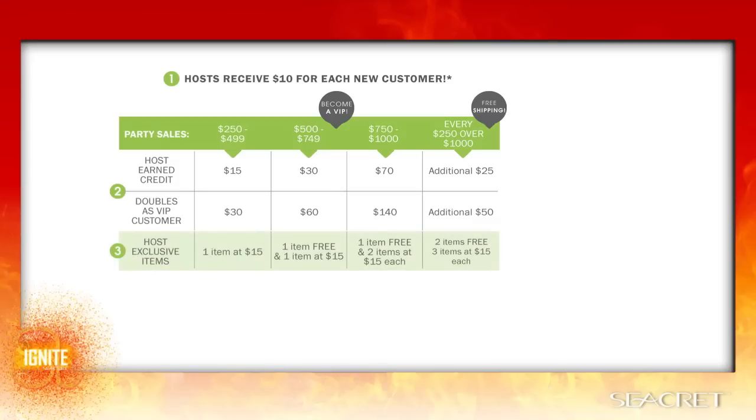Number three, the host will get access to exclusive items only available when you host a party. These are limited edition Secret products valued at $49 or more. For the first sales bracket, they can select one of these exclusive items for only $15. The greater the sales, the greater the rewards they get. At the next sales bracket, they get one item for $15 and one exclusive item completely free. They can get access to up to three exclusive items at $15 plus two free.